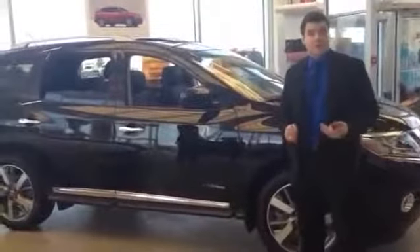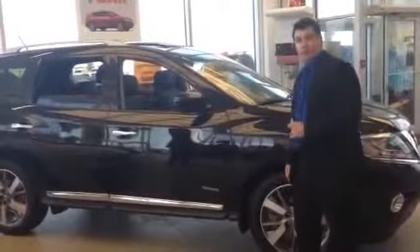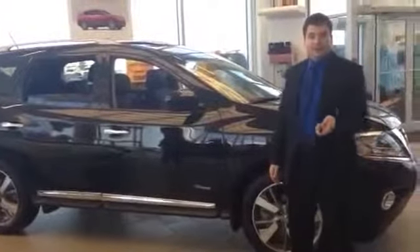So for a vehicle that doesn't look like a minivan but can accommodate a full family, or for somebody just looking for a really luxurious vehicle with a beautiful ride and every amenity possible, the 2014 Nissan Pathfinder probably meets all those needs. Come by and see us today.